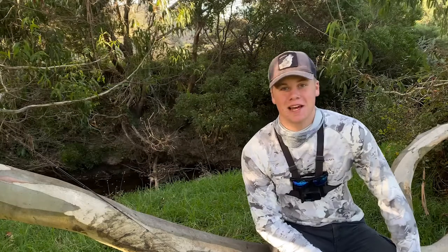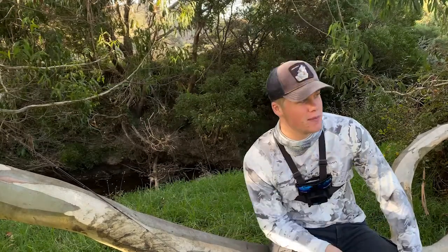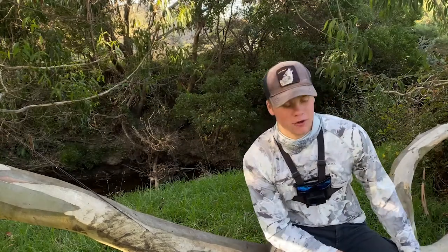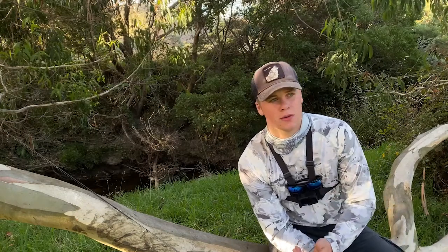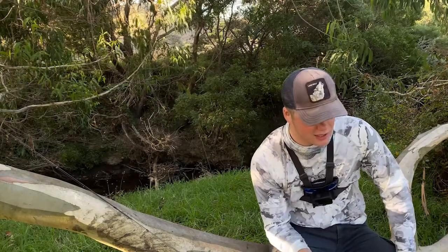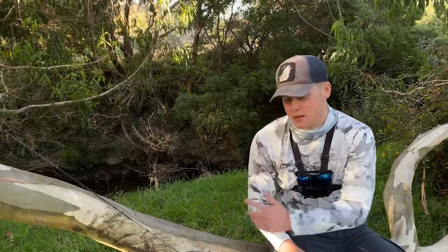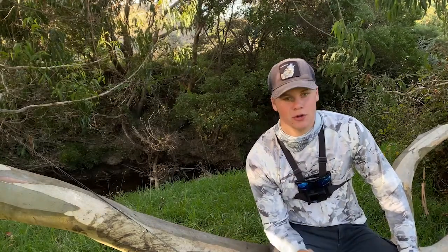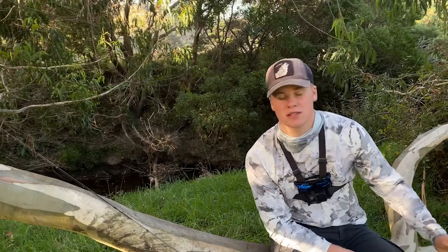Alright guys, welcome back to Cowan Fishing. Over the last few weeks I've been doing a fair bit of river trout fishing at one of my local rivers. I thought I was fishing in a lot of different environments - shallow water, deep water, murky water, clouds, sun - so I thought I might as well make a tips and tricks video. If you're a beginner looking to get into trout fishing or need a bit more knowledge on how to catch trout in rivers, stick around and I'll share some tips.